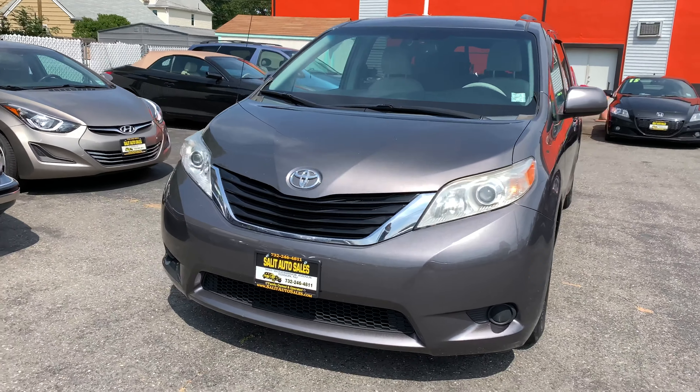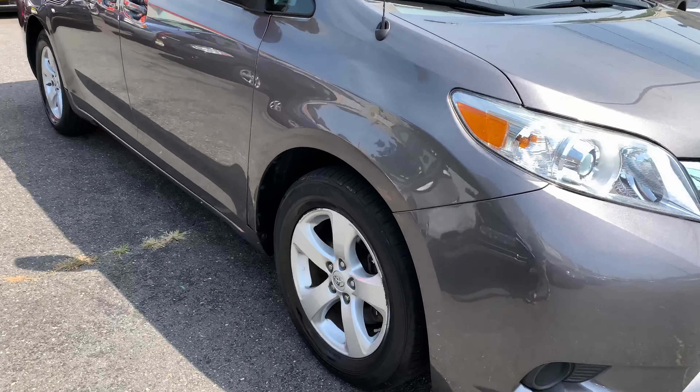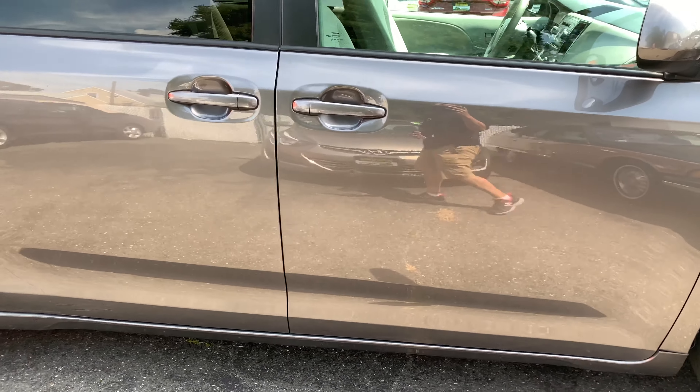Thank you for stopping by. Today we're checking out a 2012 Toyota Sienna LE with only 98,000 miles on it. This thing is pretty clean. There are a couple scratches on the quarter panel or the other slider, but we'll get to that in a moment. So it's a 2012 Sienna LE.